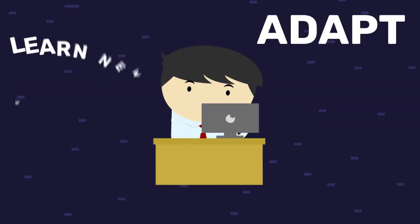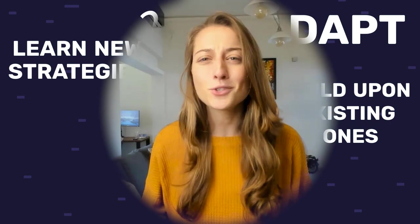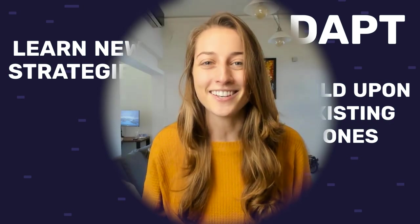As a dropshipper, it's always good to adapt, learn new strategies, and even build upon existing ones. It keeps you sharp and it gives you an edge on the competition.